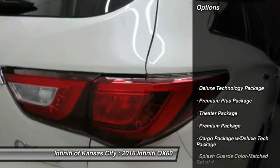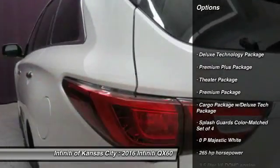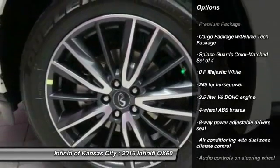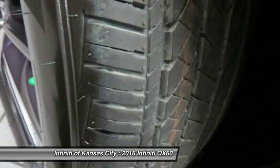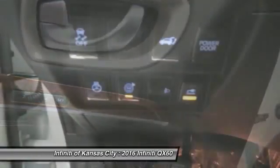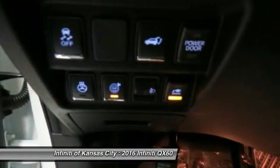Here are some of this vehicle's great options: traction control, Xenon headlights, Bluetooth, heated driver's seat, passenger airbag, power windows, remote power door locks, airbags, leather seats, heated passenger seat.